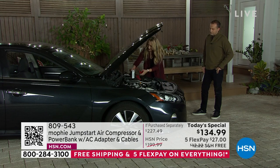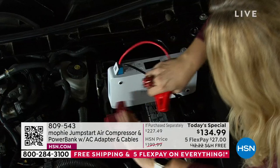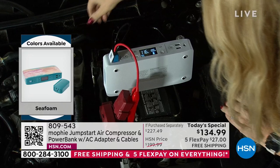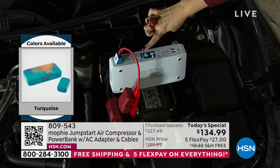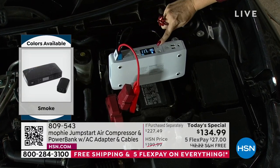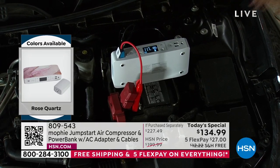If you make a mistake, nothing bad happens — there's no sparks, no fear, no panic, no worry. The second I hook it up, it gives me a diagnostic of the volts on my screen. The screen is so useful and handy — that's an upgrade as well. You can see how charged your Mophie is, and then recharge it over and over again and use it endlessly. Anything less than 12 volts is a dead battery.